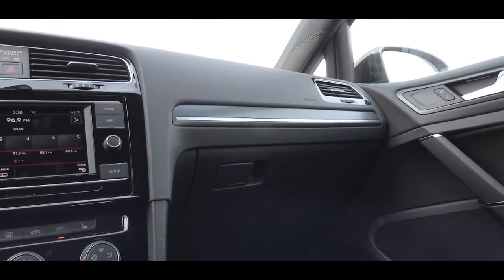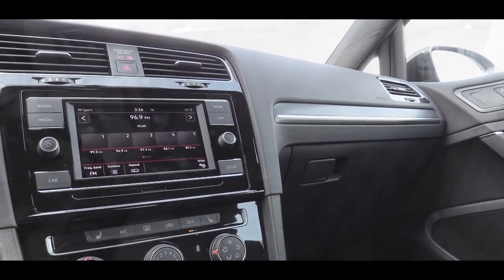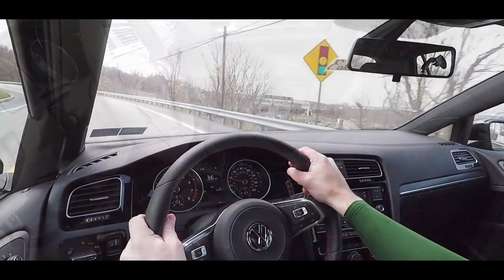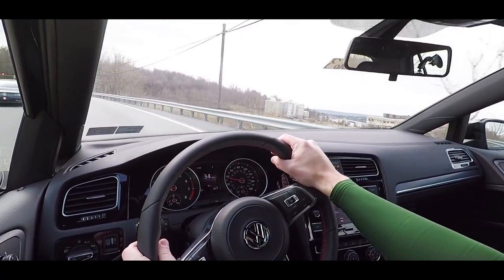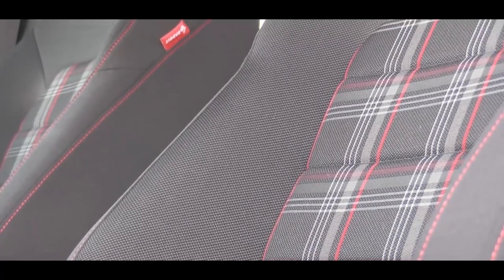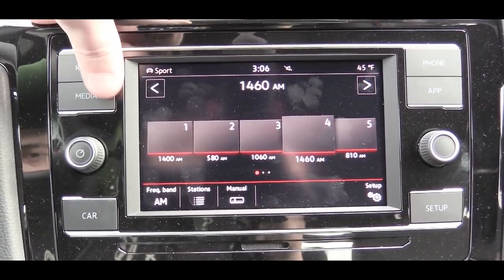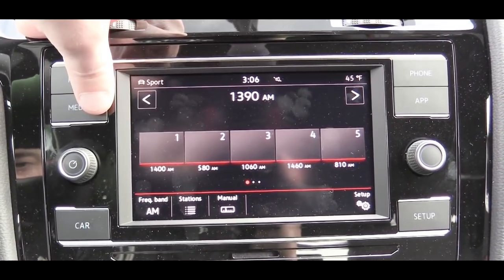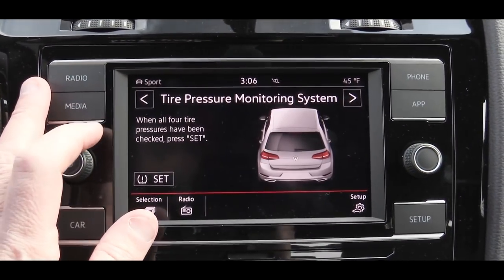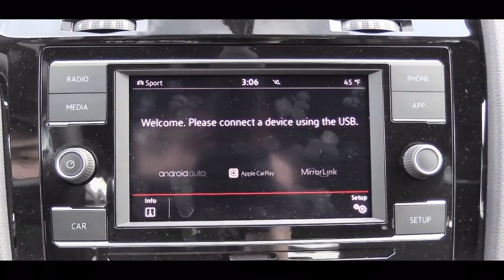The Autobahn trim gives you dual-zone climate control, but all trim levels include illuminated door sills and ambient lighting. The SE trim and up also offers a panoramic sunroof. My favorite interior feature remains the Clark Plaid cloth seats. For the tech display, a 6.5-inch color touchscreen comes with the S and Rabbit Edition trims, while the SE and Autobahn get an 8-inch display. Regardless of setup, you get Bluetooth, audio streaming, Android Auto, and Apple CarPlay.